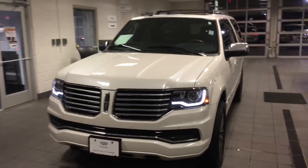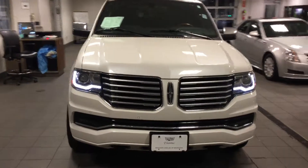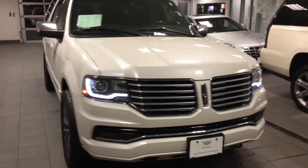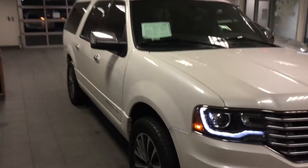Hello and welcome to Boucher Cadillac here in Waukesha, Wisconsin. My name is Matt Borkowski and what I have here today is a 2016 Lincoln Navigator. Now this is the L Series. Very nice vehicle.